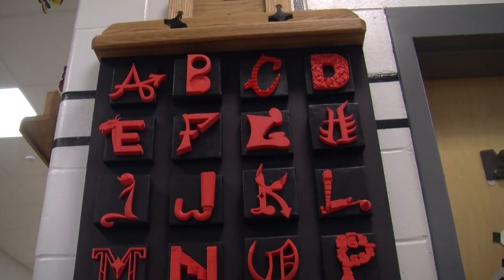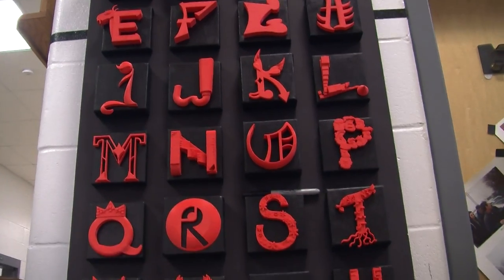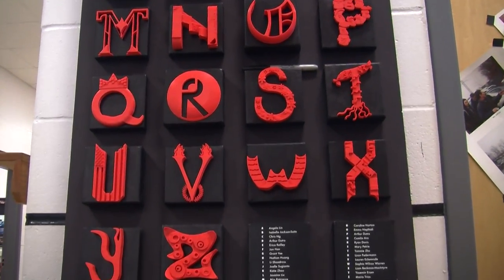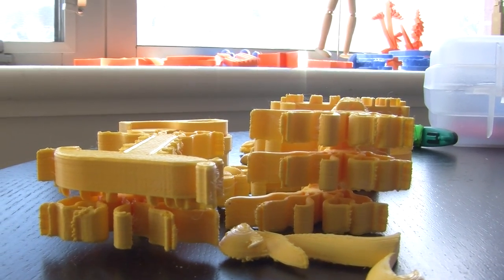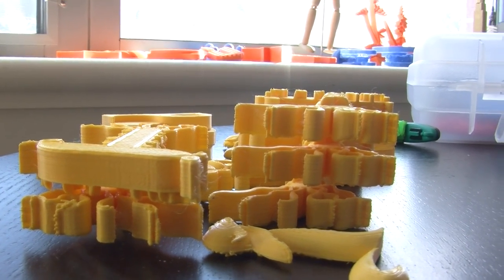What kind of things have you created with the 3D printer? We've made different letters where we've actually gone into the program, designed them, and then printed them out. We just started making a little ukulele and we're going to put metal strings on it, which is pretty cool. The printer is very versatile so we can use it for a lot of things.